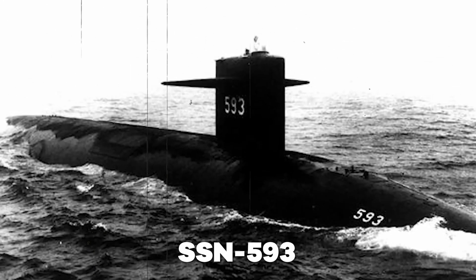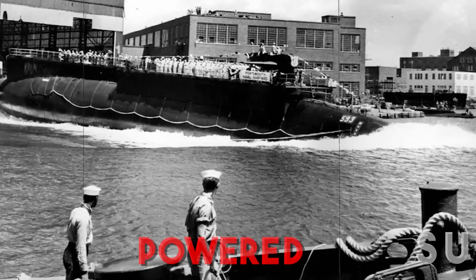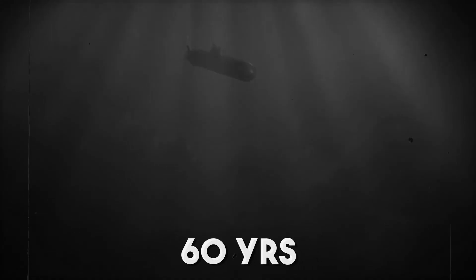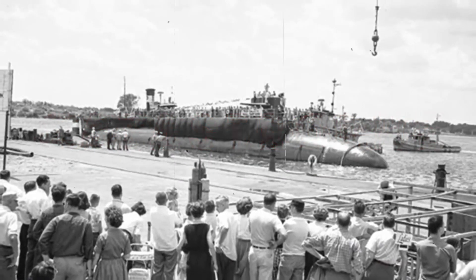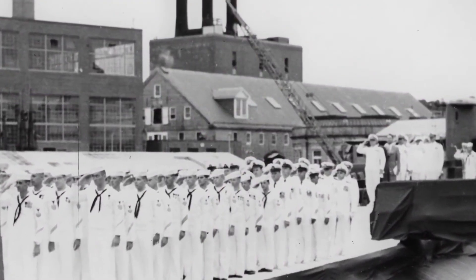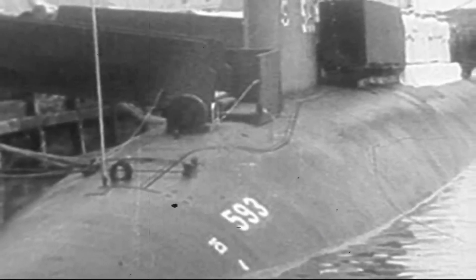The USS Thresher SSN-593 was the first nuclear-powered submarine to go down at sea, and she sank 60 years ago in April. The catastrophe left the public in shock, and the U.S. Navy struggled to identify the cause of the problem. Rival theories continue to this day to try and solve the puzzle.